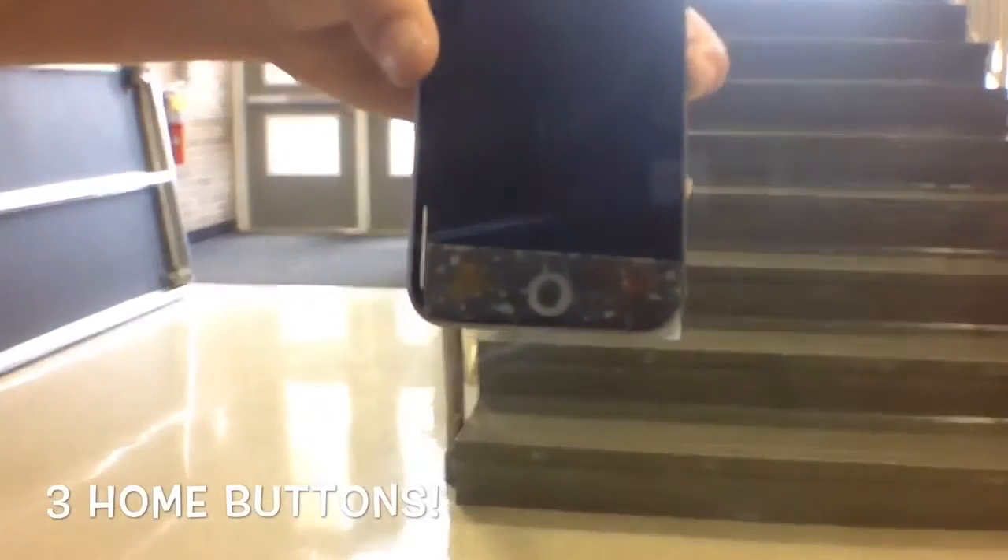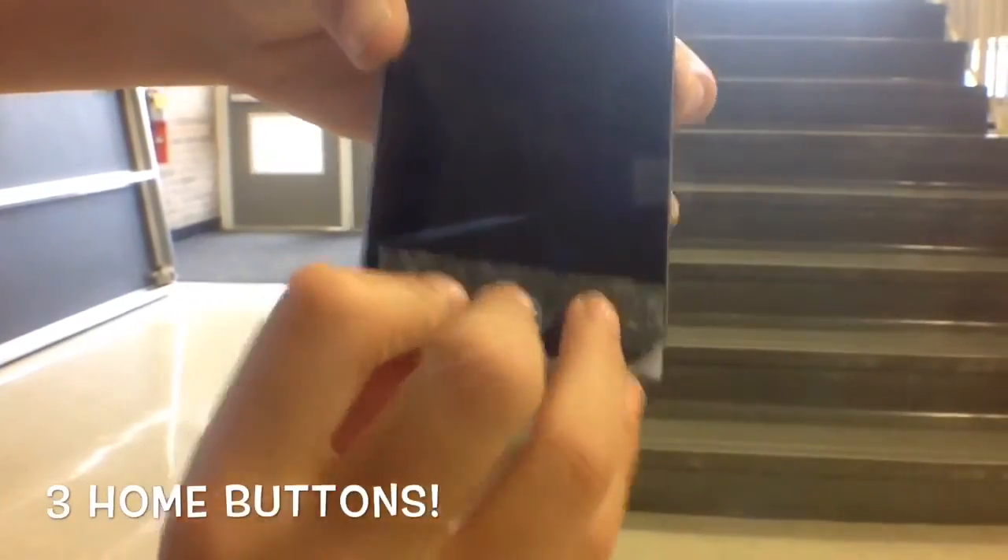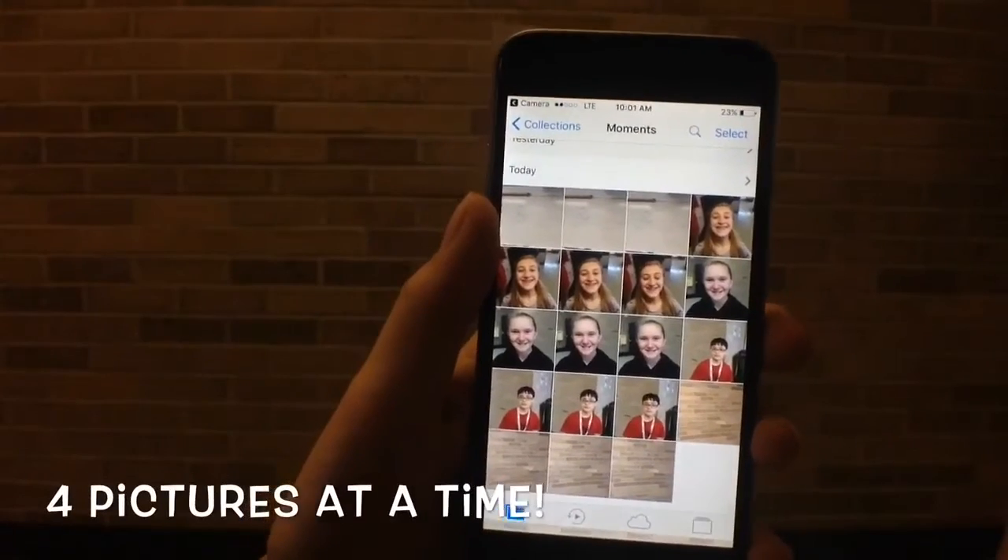The first new added feature is three home buttons for extra security. I have one picture, but with it you can take four pictures.